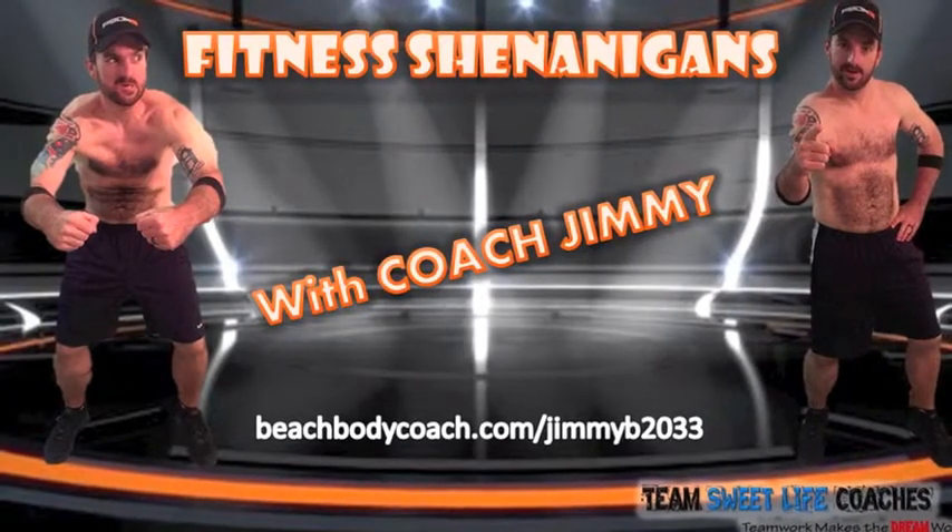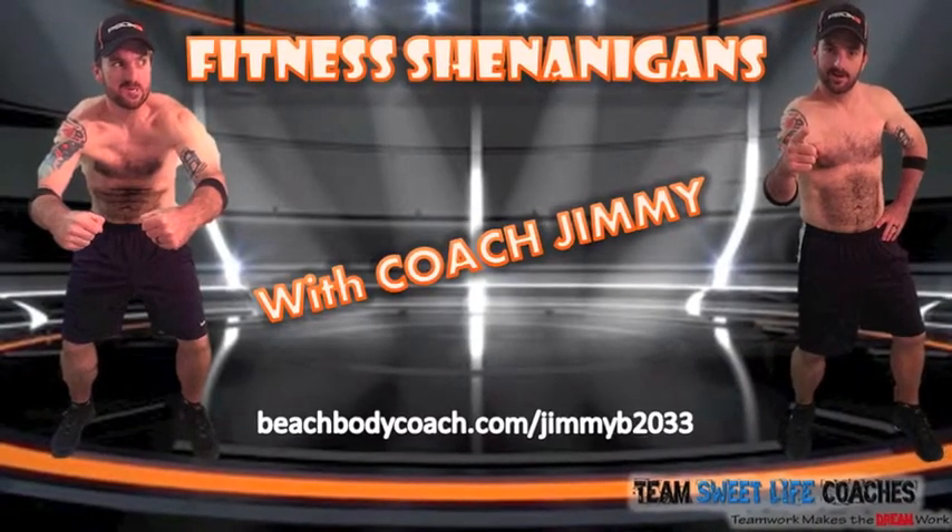Hey guys, what's up? Today we have supplement review number two from a gas station protein bar. So today we have this Pure Protein bar. Last week it was Supreme Protein, today it is all about the Pure Protein.